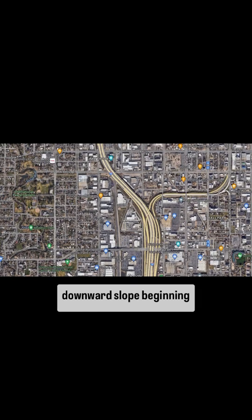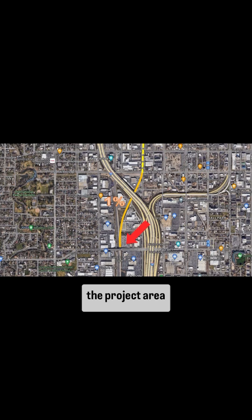My original design had the downward slope beginning about two blocks further north than in these plans, or just north of the 13th South Viaduct, which would shorten the project area significantly.